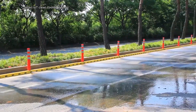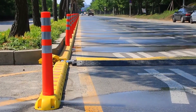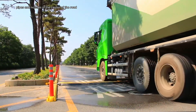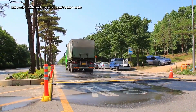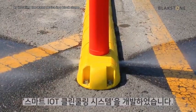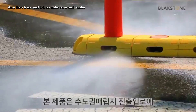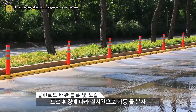The Smart IoT Clean Cooling System drastically reduces construction costs and installation periods by installing the water device in a block shape without digging the road, unlike existing methods of burying water pipes and nozzles in the center of the road. In particular, since there is no need to bury water pipes and nozzles, it can be installed on bridges and overpasses.